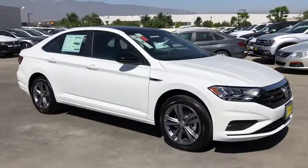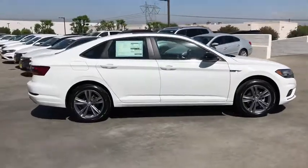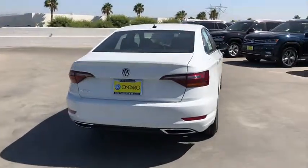2019 Volkswagen Jetta. The Jetta is a premium car that is family-friendly with a great price. Agile and confident handling. Volkswagen Jetta. Here are some of this vehicle's great options.